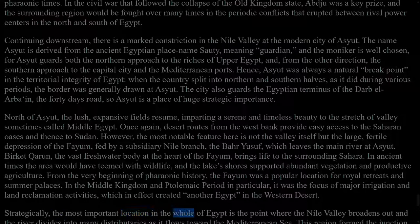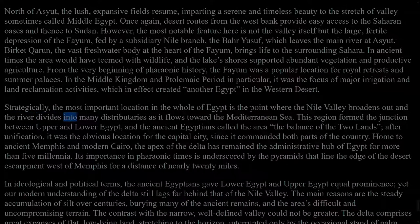Strategically, the most important location in the whole of Egypt is the point where the Nile Valley broadens out and the river divides into many distributaries as it flows toward the Mediterranean Sea. This region formed the junction between Upper and Lower Egypt, and the ancient Egyptians called the area the balance of the two lands. After unification, it was the obvious location for the capital city, since it commanded both parts of the country. Home to ancient Memphis and modern Cairo, the apex of the delta has remained the administrative hub of Egypt for more than five millennia. Its importance in pharaonic times is underscored by the pyramids that line the edge of the desert escarpment west of Memphis for a distance of nearly 20 miles. In ideological and political terms, the ancient Egyptians gave Lower Egypt and Upper Egypt equal prominence, yet our modern understanding of the delta still lags far behind that of the Nile Valley.